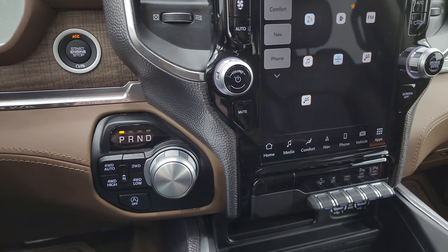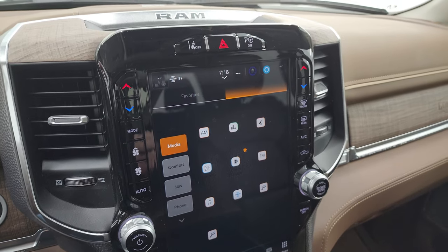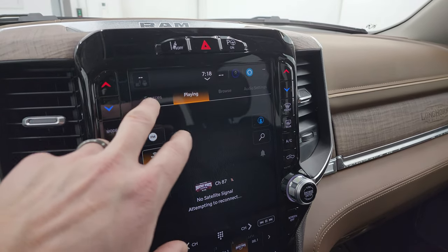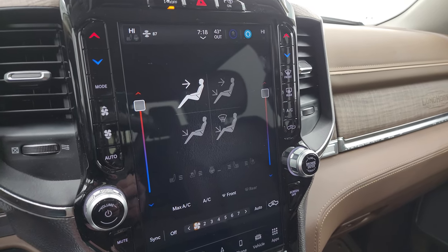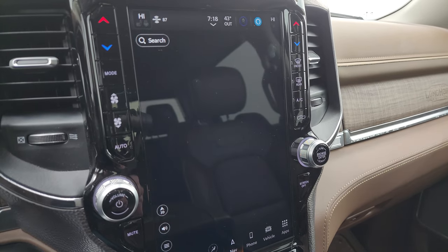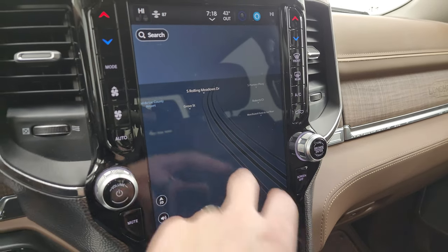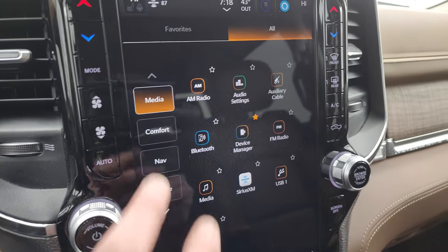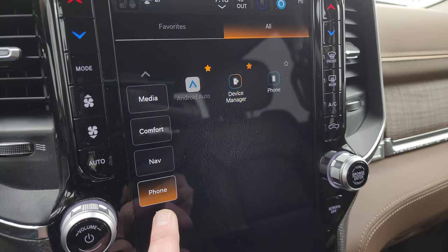Push button start, push button four-wheel drive, 8-speed automatic transmission, and there's your start-stop. This one has the Uconnect 5 12-inch radio with AM, FM, and Sirius XM radio capabilities, as well as AUX, USB, and Alexa. You get your climate controls including dual climate controls, heated and cooled seat buttons, and heated steering wheel controls. This one does have the factory navigation system — the Uconnect 5 navigation is supposed to be five times faster than the old Uconnect 4 system. There's Highway 41, so you know that is working nicely. It does have Android Auto and Apple CarPlay — I believe they're wireless with this system.